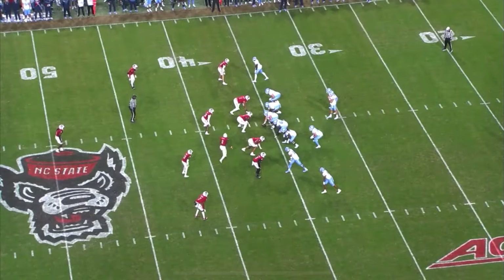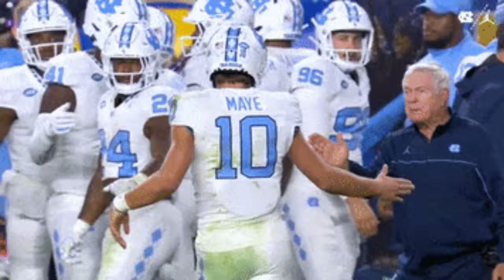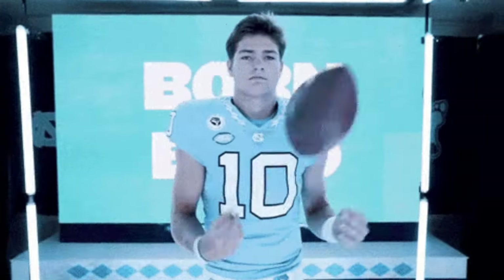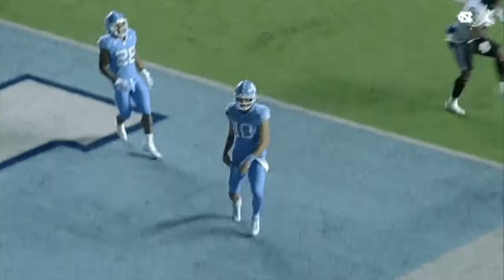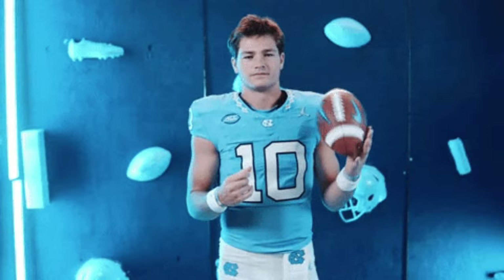In this video, we are going to be breaking down the film of quarterback Drake May of North Carolina. He is one of the top quarterback prospects in this year's draft. Some people have him rated as high as the number one quarterback in this draft, and he's probably going to be a top three pick.